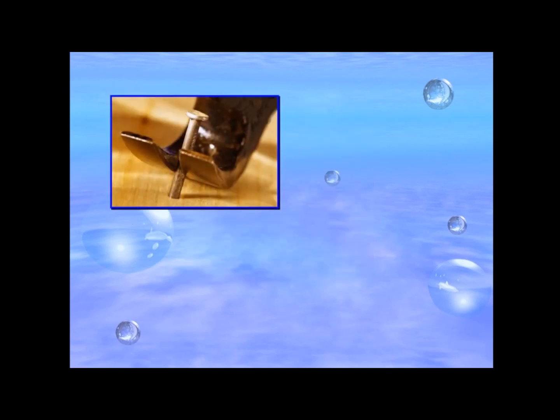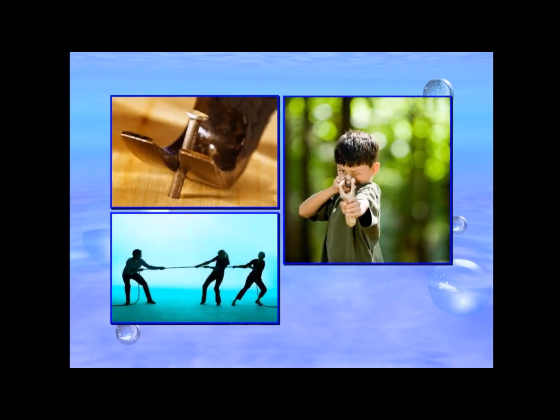Can you name other activities involving a pulling action in our daily life? Discuss and share with your class.